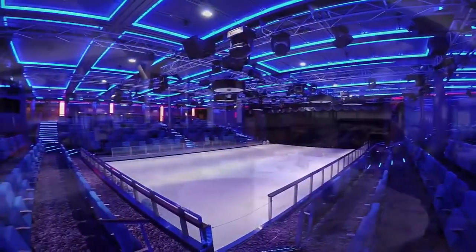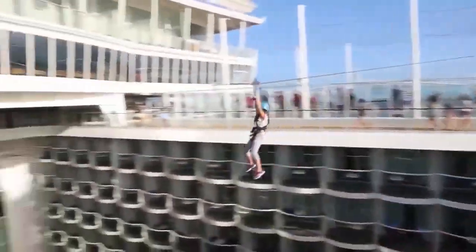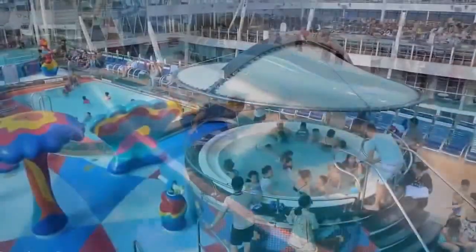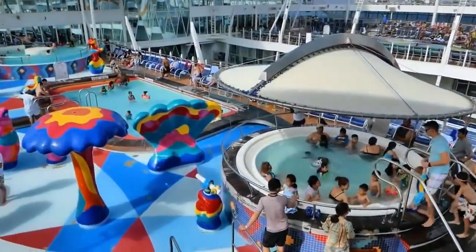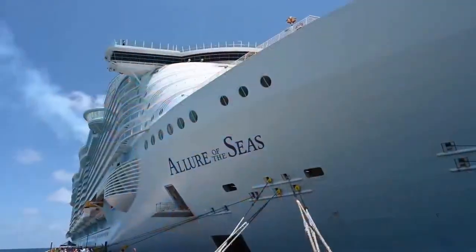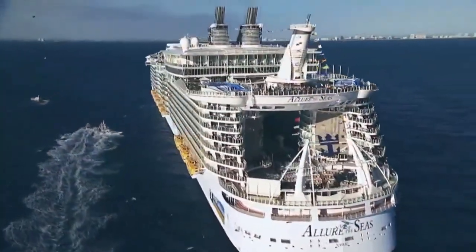An ice skating rink, 26 luxury restaurants, full basketball, soccer, and volleyball courts, a park, zip line, 21 pools including a wake pool, and much, much more. This is all found on the most expensive cruise ship in the world. This cruise ship is the Allure of the Seas, and it was built by Royal Caribbean in 2010 at a cost of $1.4 billion.